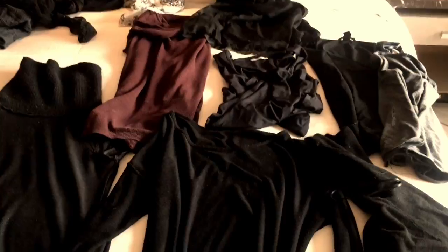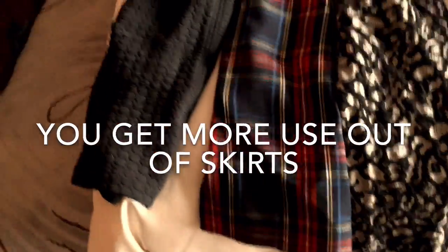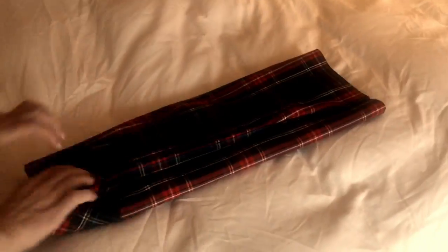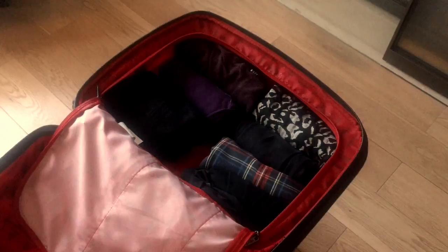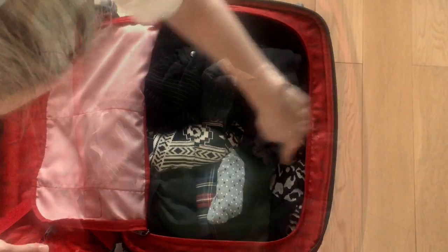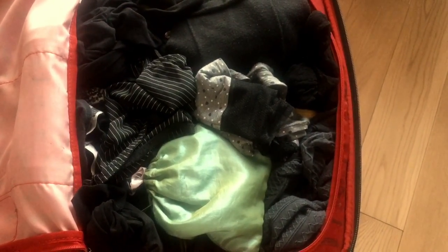I've got a lot laid out on this bed. Most importantly, everything matches with almost everything else — I can get a lot of different outfits out of this. By now you probably all know the old trick of rolling your clothes and placing them side by side: they don't get wrinkly and it's easier to find them — that's sort of old news. Socks, pantyhose, and underwear get poked inside my shoes and all the little nooks and crannies left once I've packed the bag.